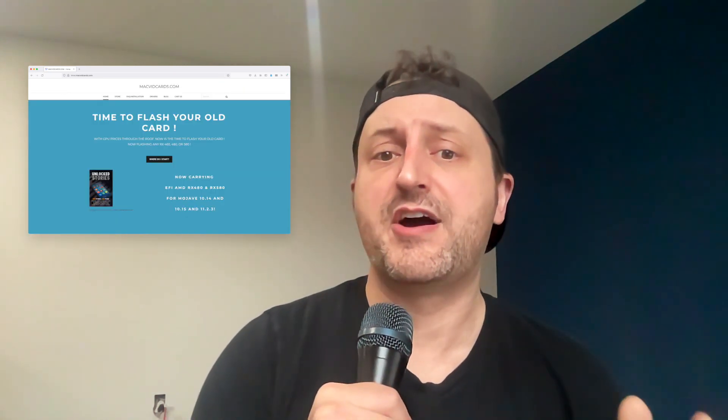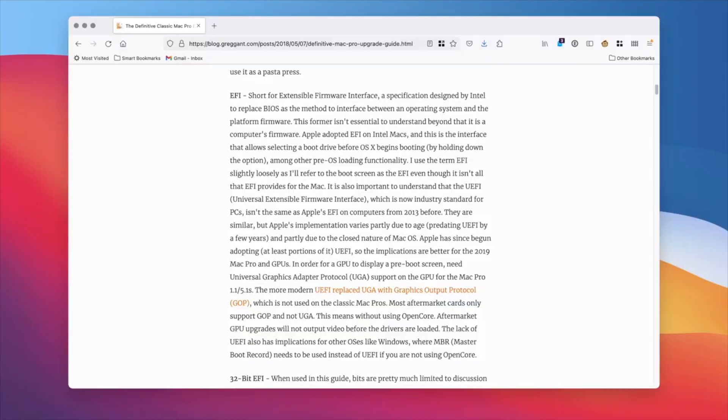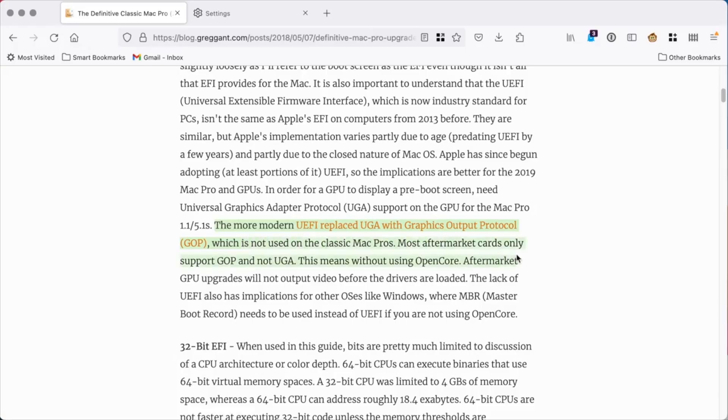MacVidCards.eu is an affiliate of MacVidCards.com, but I'm really not sure on the business relationship. MacVidCards.com is a service that will flash GPUs with custom firmware that is Mac EFI compatible. The Mac Pro's EFI implementation predates UEFI — the Unified Extensible Firmware Interface — which replaced BIOS on computers. Apple's implementation does not support the graphics protocol that any UEFI GPU would use, meaning when you plug one of these GPUs into a classic Mac Pro, on boot you would not get any video until the OS loaded the proper drivers.